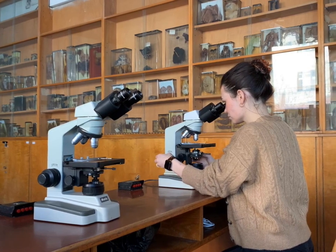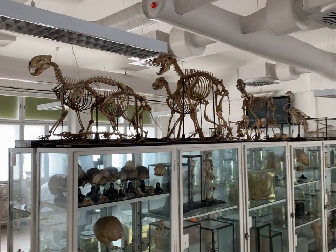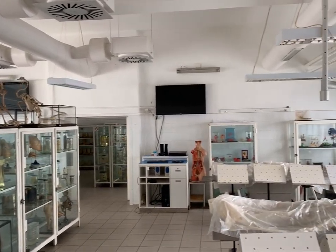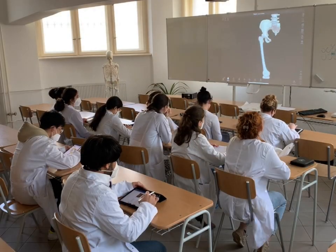Students of our faculty have the opportunity to study using both classic and modern methods. For example, in the Institute of Anatomy, we have the opportunity to work in dissection rooms and verify our knowledge on real human bodies. But in the classroom, we also use digital tools and 3D animations.